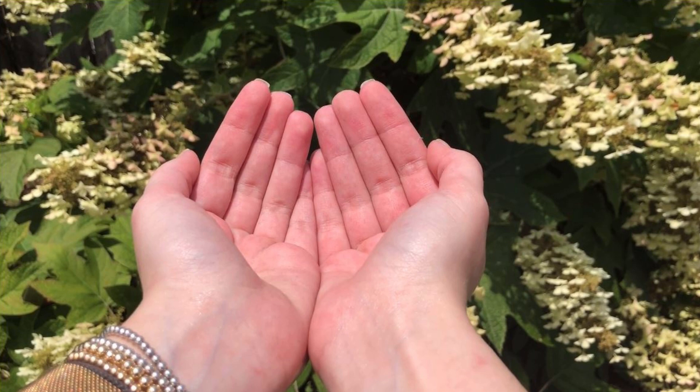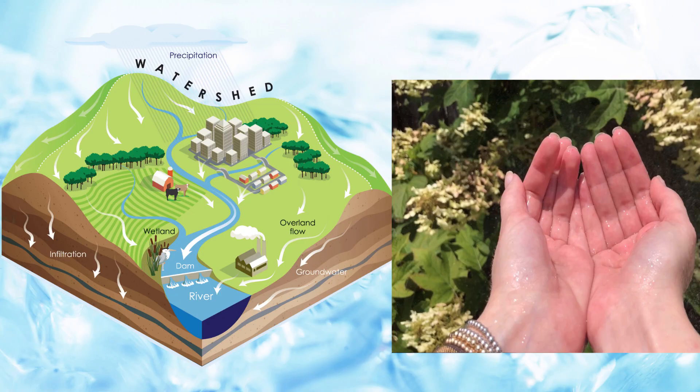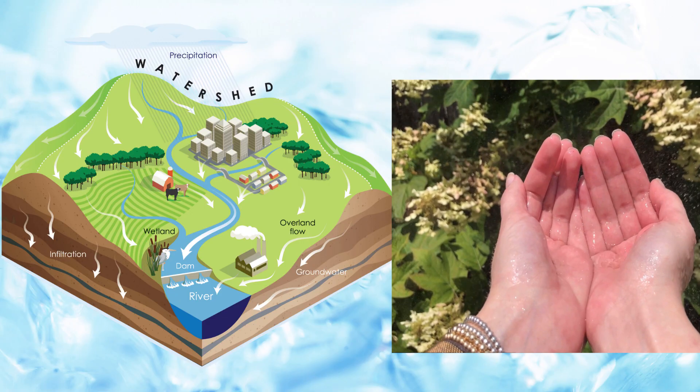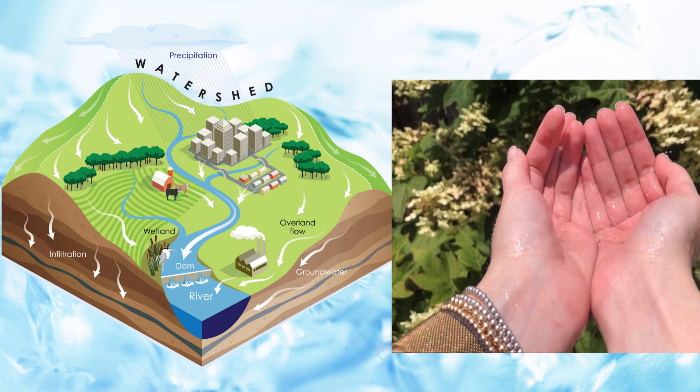If it were to rain on my hands, where would the water collect? Would the water travel up my palm, or would the water collect where my hands meet at the bottom? This represents how water would flow from the high points and travel down through creeks and streams into the low points of a landscape.